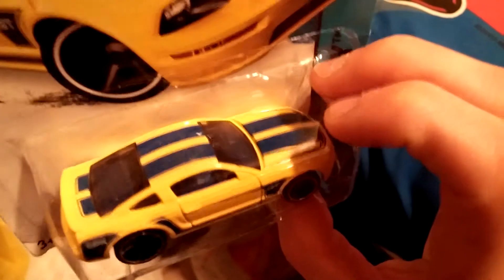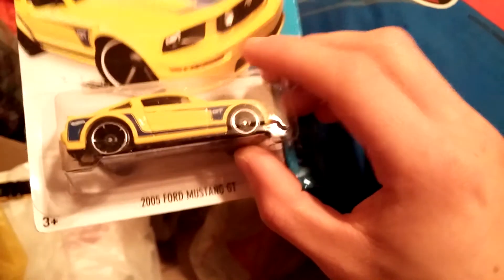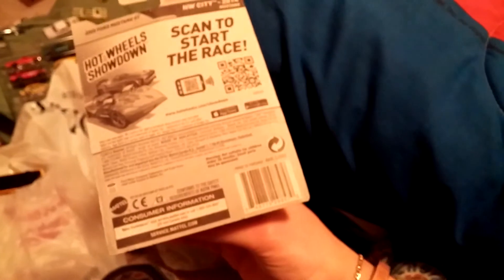And then here's a 2005 Mustang GT. I have one out of the package, but this one's in better shape. I'm keeping this one in the package. Pretty cool car.